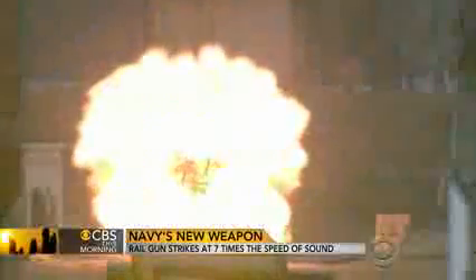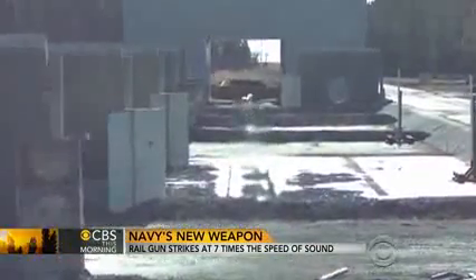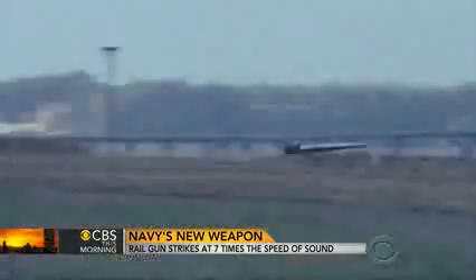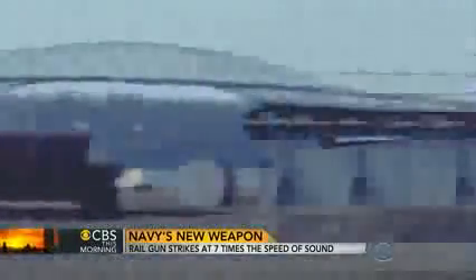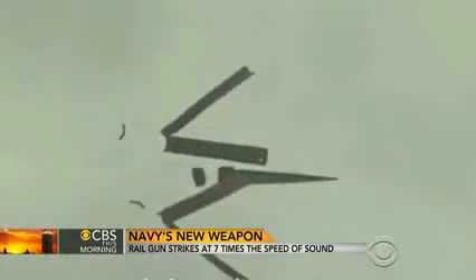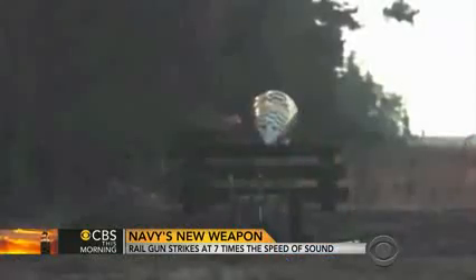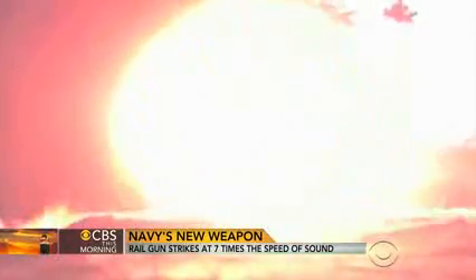Propelled by an electromagnetic pulse, the projectile comes out of the barrel in a fireball of molten metal. Traveling at seven times the speed of sound — as fast as going from Washington, D.C. to Philadelphia in three minutes — the projectile sheds its steel cladding and destroys whatever it smashes into. In this case, a dummy warhead from an incoming missile.